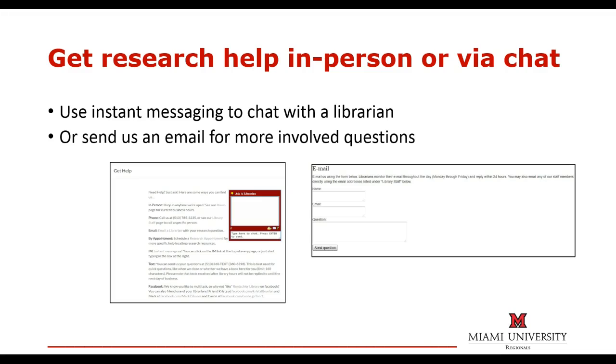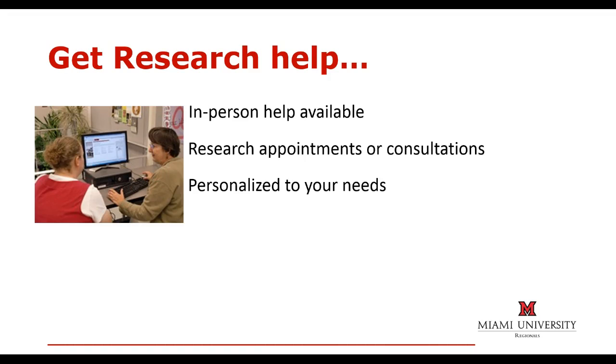If you have quick questions about doing research, you can reach librarians via our instant messaging service. For more in-depth questions, you can also use the email forms on the library websites. If you are on campus, you can visit us in person to get help with your research. For in-depth, personalized assistance, you can schedule a research appointment or consultation with a librarian.